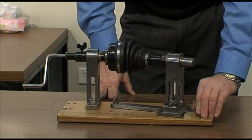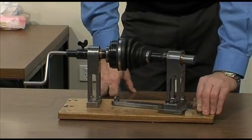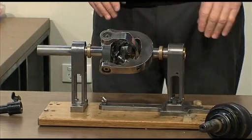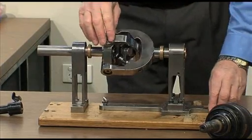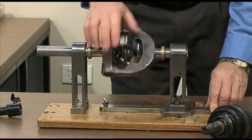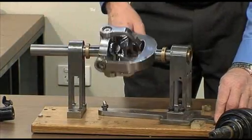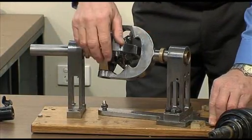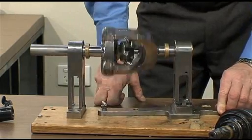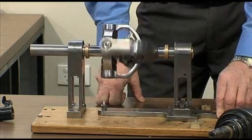Friction equals heat. Heat means lost energy. Lost energy means more fuel. I've replaced this coupling with the Thompson coupling in exactly the same configuration. Watch this. No loss. No friction. Perfect constant velocity. Saves fuel. Saves energy. Beautiful.